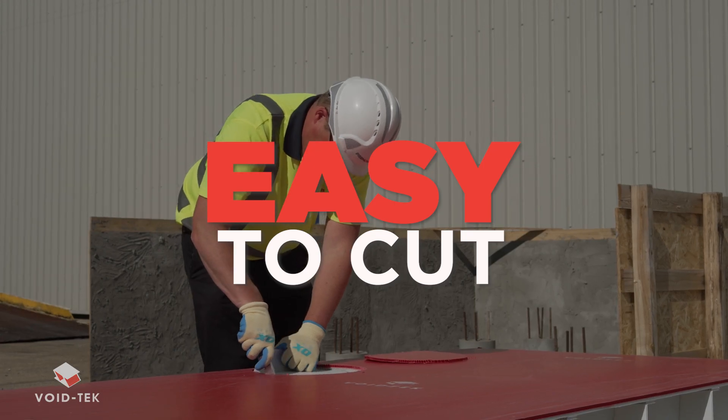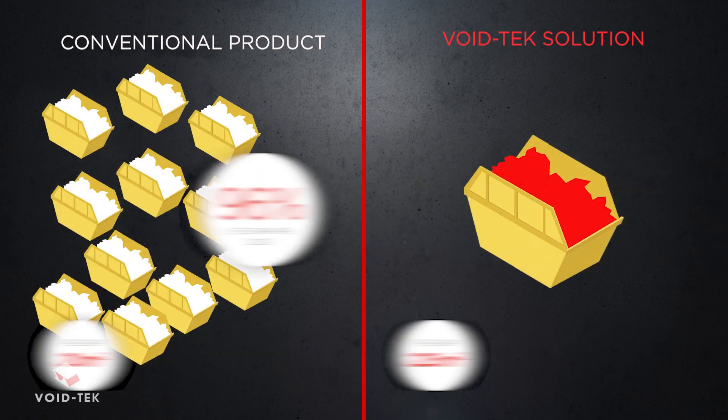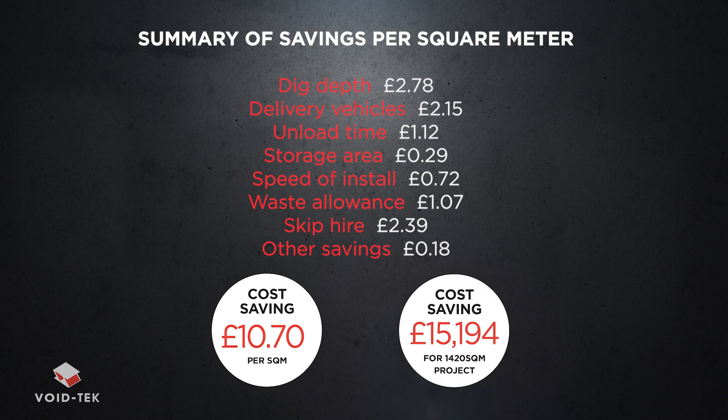25% faster installation. Easy to configure and cut with a Stanley knife. There is a 50% waste reduction compared to conventional systems. Waste skip hire costs are reduced by 96% due to significantly less wastage and non-bulky waste.